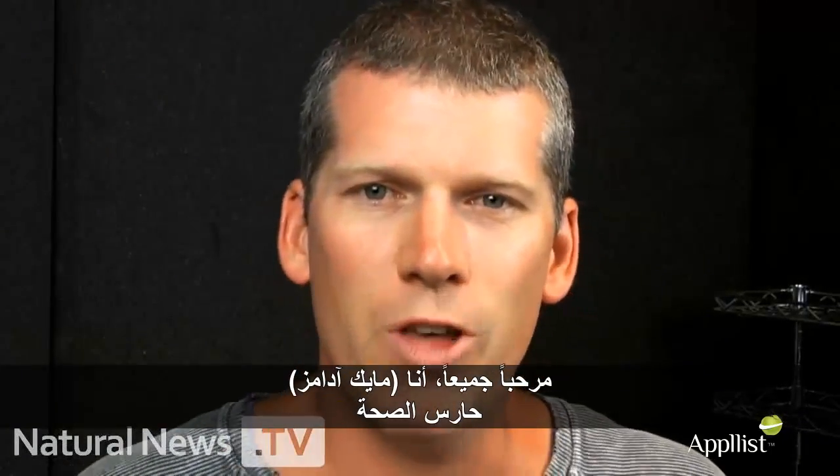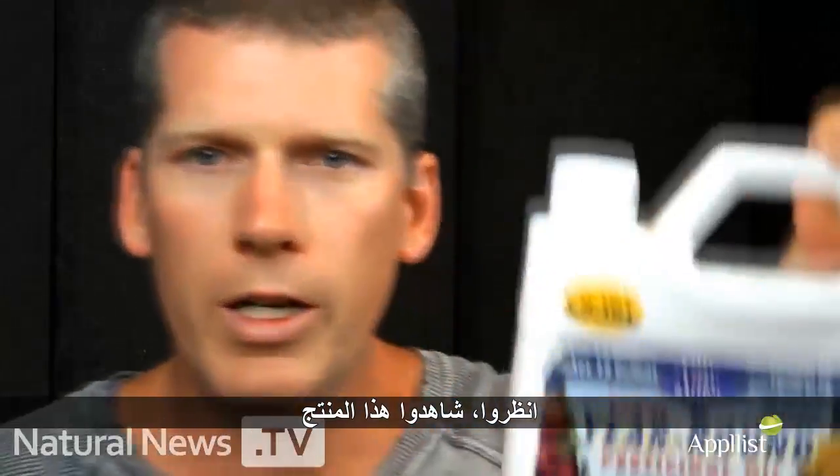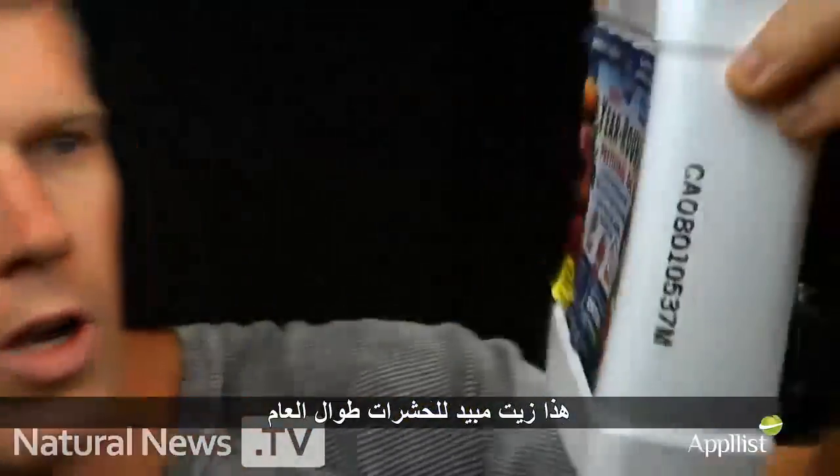Hello, everybody. This is Mike Adams, the Health Ranger, the editor of naturalnews.com. Check this out — look at this product. This is a year-round pesticidal oil.